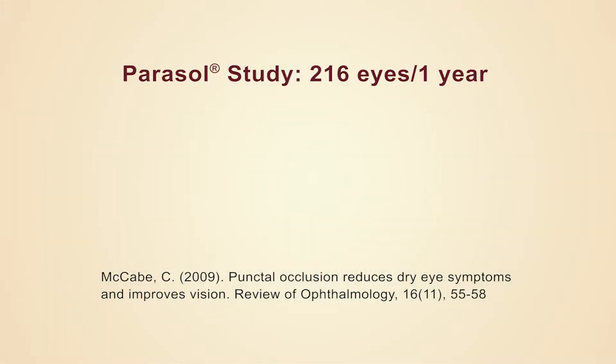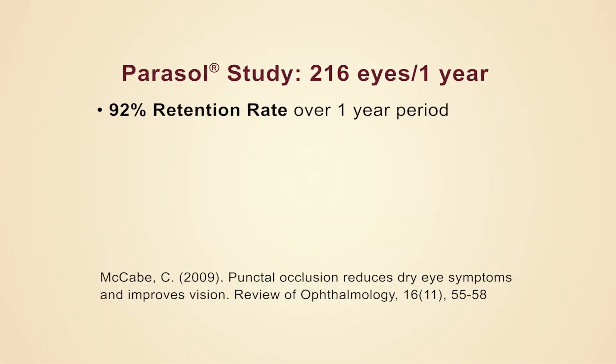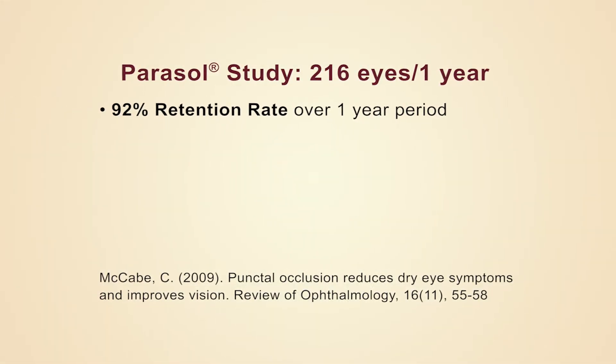For example, I knew we had high retention rates with this plug. I've never seen any other punctal plug that stayed in so well. In the McCabe study they showed, in 216 patients, a 92 percent retention rate, which is the highest I think ever reported in a clinical trial.